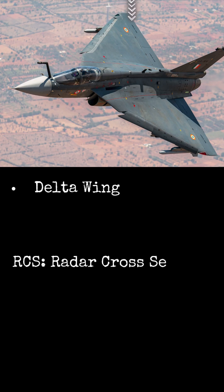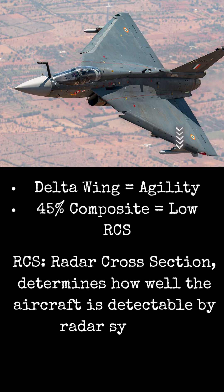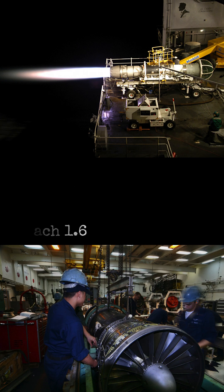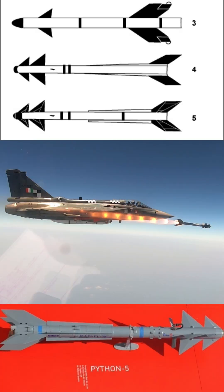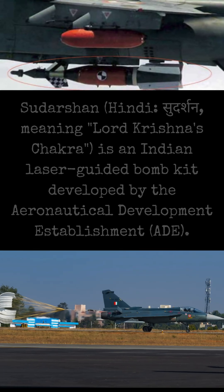Delta wing design means extreme agility. 45% composite materials cut weight and reduce radar signature. Its GE F404 engine generates 80 kN of thrust, taking it to Mach 1.6. Fly-by-wire controls, LM2032 radar, and a lethal loadout: Astra BVR, Python 5, R-73, and Sudarshan laser-guided bombs.